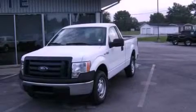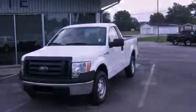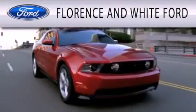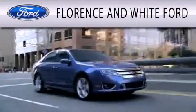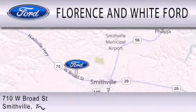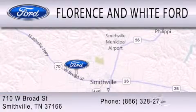Contact us today and schedule your opportunity to see this vehicle in person. Florence & White Ford is dedicated to doing everything possible to ensure that the experience you have selecting your next vehicle is as pleasant as possible. We are located at 710 West Broad Street in Smithville.